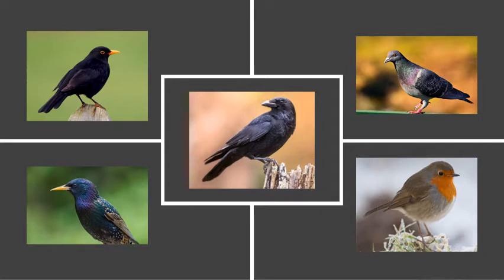One of them goes 'caw, caw, caw.' Others make little cheeping sounds, like 'cheep, cheep, cheep.' Let's see if you can spot what they are.